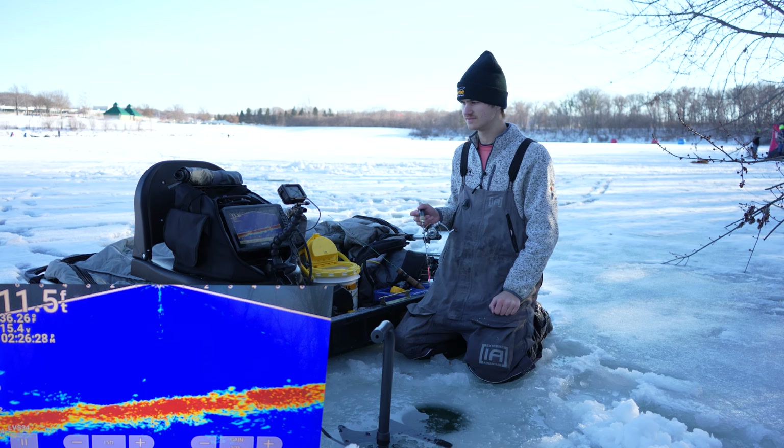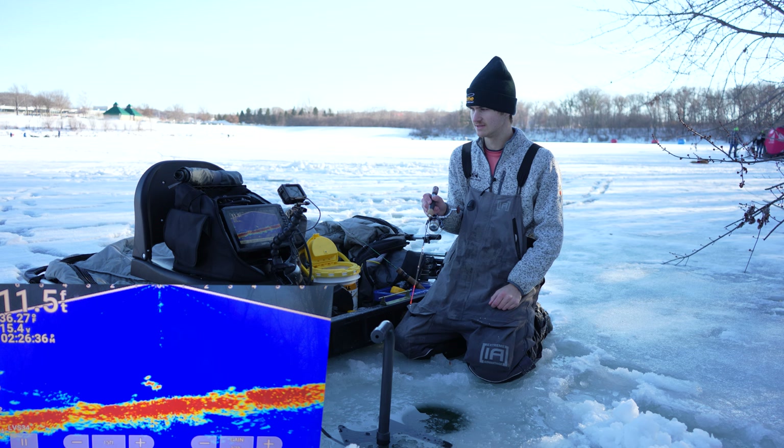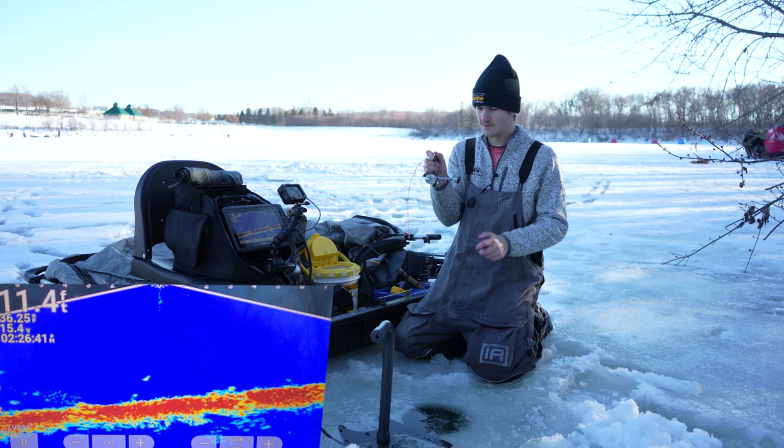Wow, these guys are so aggressive. That fish showed up out of nowhere and was insanely aggressive. There we go, here he is, he's on me. Let's see if he wants it. He's going to swing around and come right back up and eat. Fish on. There we go.